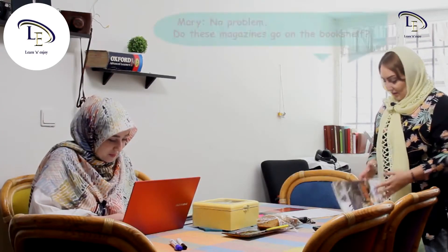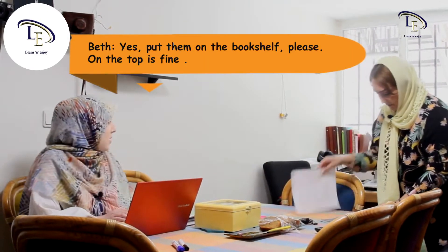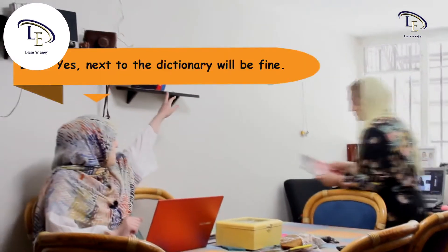Do these magazines go on the bookshelf? Yes, put them on the bookshelf please. On the top is fine. Should I put them beside the dictionary? Yes, next to the dictionary will be fine.